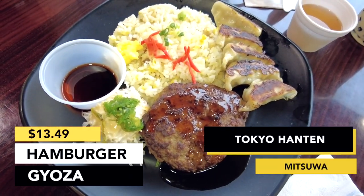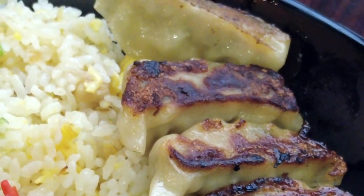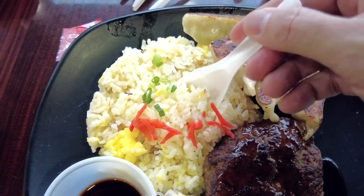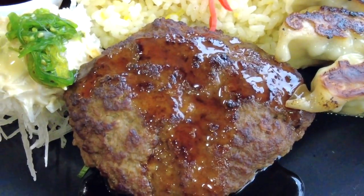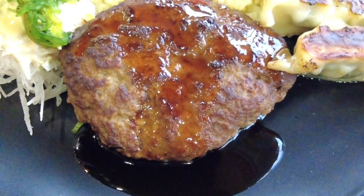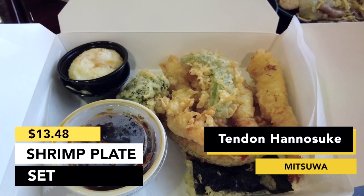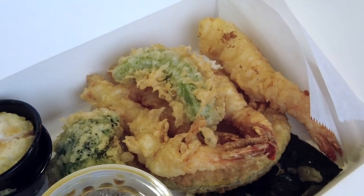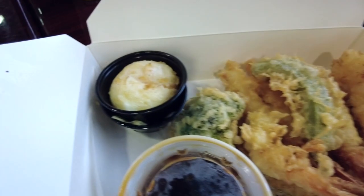So this is the hamburger and gyoza — the gyoza with rice — but I asked for the fried rice instead, so it's two dollars extra. The price is $11.49; with the exchange from white rice to fried rice it becomes $13.49. This one is the shrimp plate set, so I get four shrimp tempura and a soft-boiled egg.